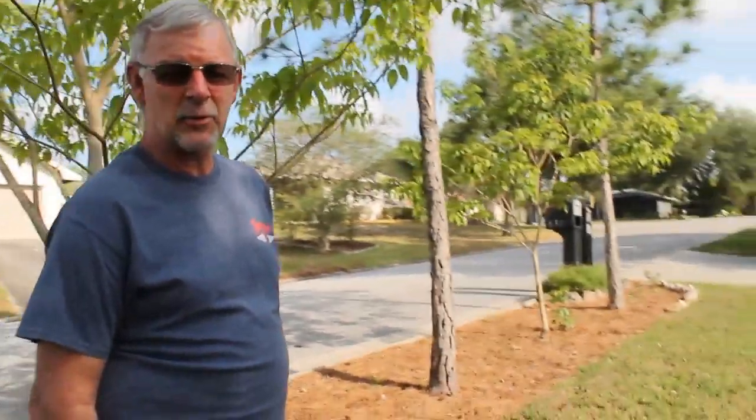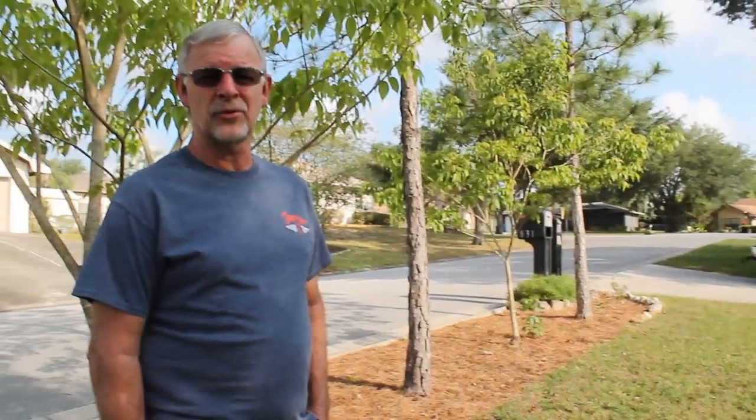Good morning, y'all. I'm Paul. Sarah's behind the camera, and we're the Go With The Flow Couple. Today, instead of exploring our own backyard, we're exploring our front yard. Behind me is an area where we have done some work already. We're putting in a flower bed, and I want to put in a native Florida flower bed.